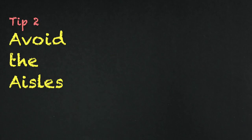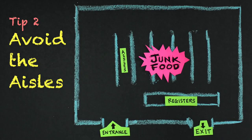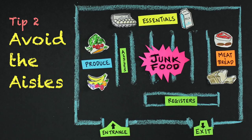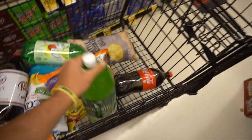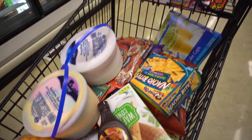Tip 2: Avoid the aisles. Grocery stores are designed to keep you shopping for as long as possible. The produce is usually the first thing you encounter; your essential items like eggs and milk are always furthest from the front, and your meat and bread are usually on the other side. Just about every supermarket in America has this layout. The items you throw in your cart will get less and less healthy the longer you remain inside.